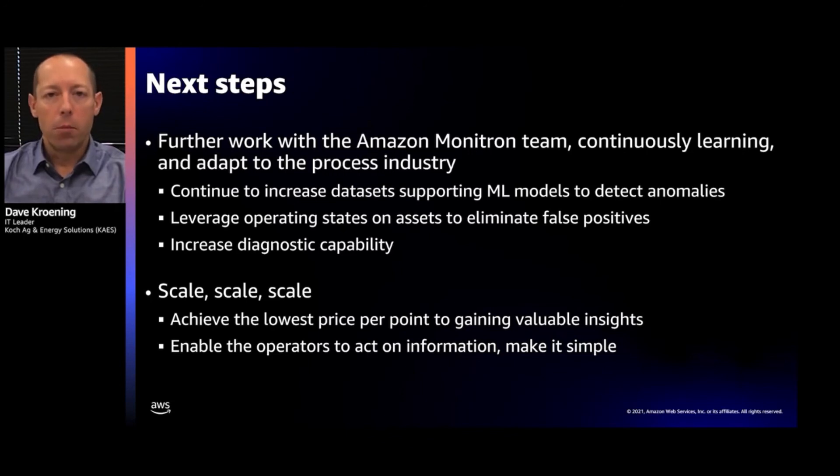The third focus is increasing diagnostic capability. In the filter-plugging example, can we let operations know: 'We've seen this state before — go do this specific action'? That way the operator can plan better, know what to do before going out, and avoid unnecessary trips. Finally, scale is going to be key. The more data points we can capture, monitor, and provide insights on, the more value we generate. We see this system as the lowest price point to gaining asset insights, enabling operations to take that data and act on it — eliminating reliability issues and keeping production running at the most optimal rate.